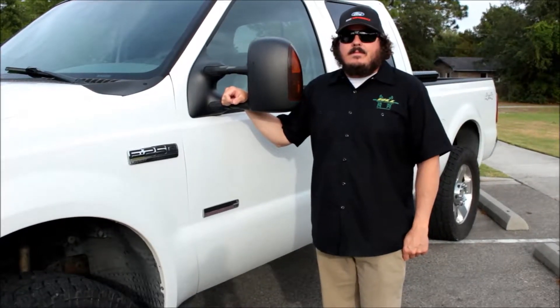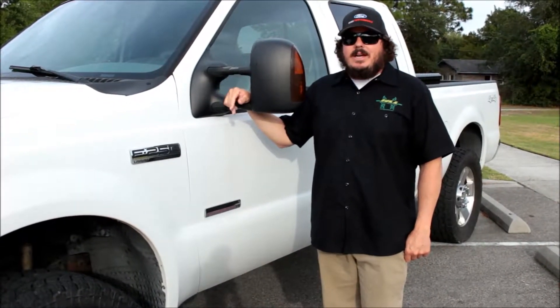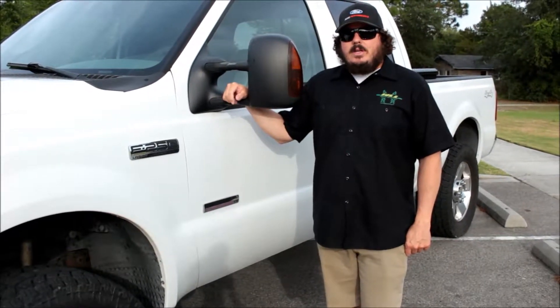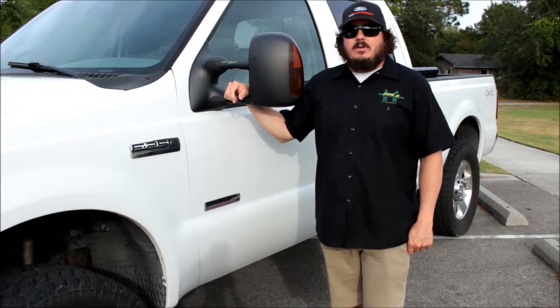What year, make, and model is this truck? This is a 2006 Ford F-250 Super Duty 6-liter turbo diesel.